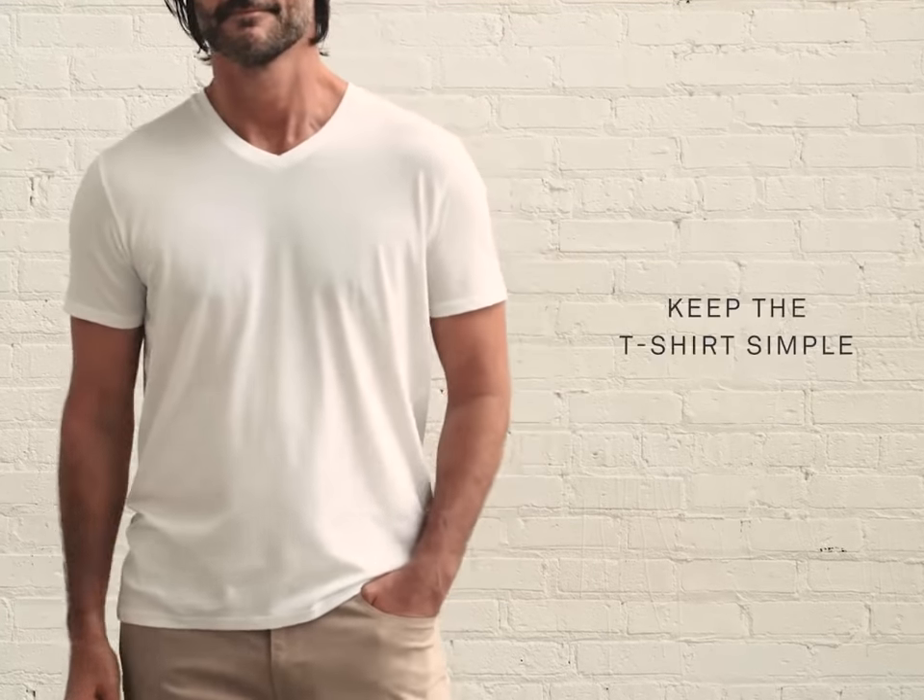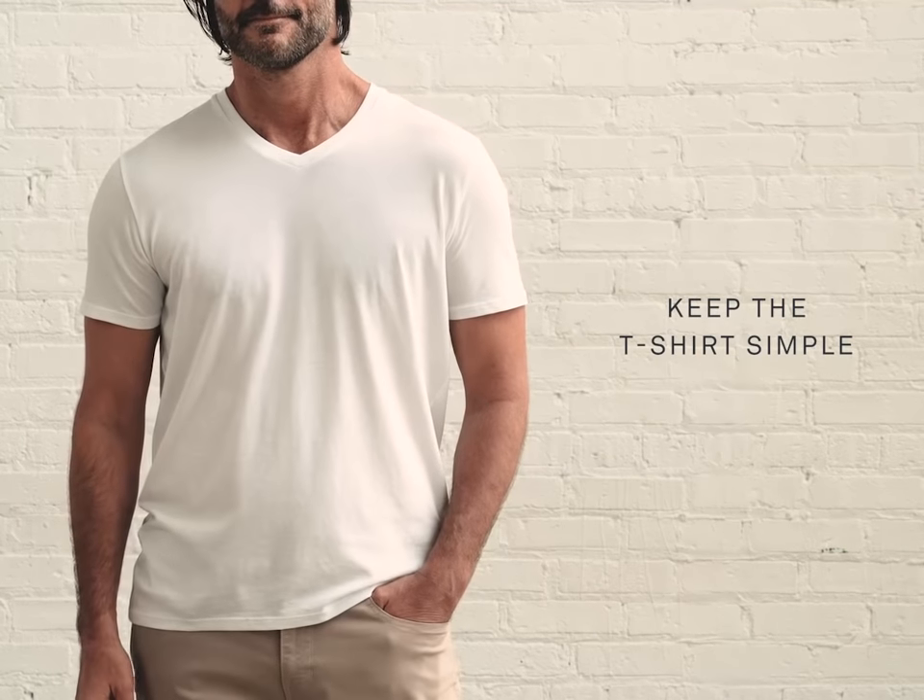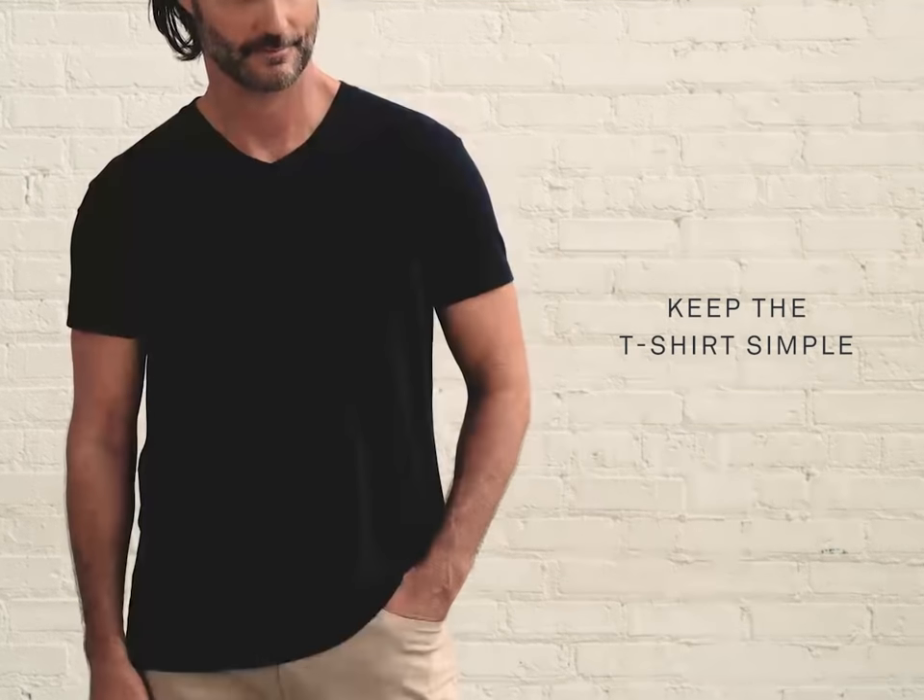First, it's important to keep the t-shirt simple. We suggest classic white, navy, or gray.